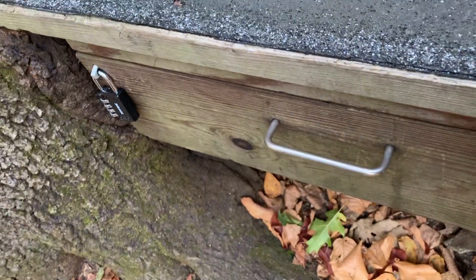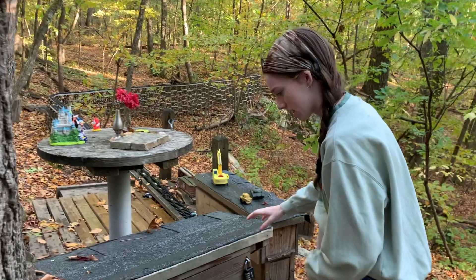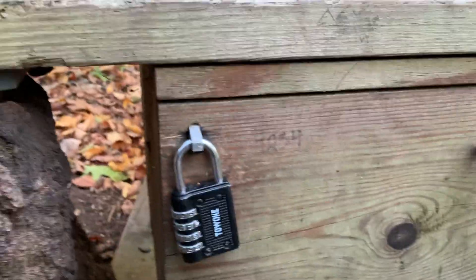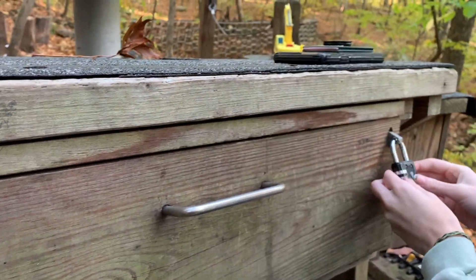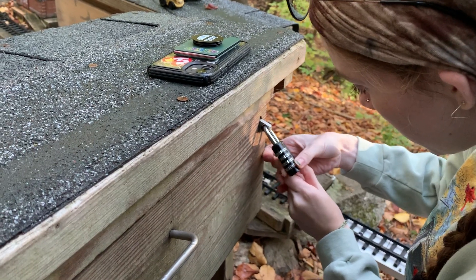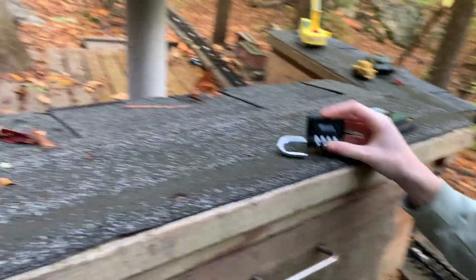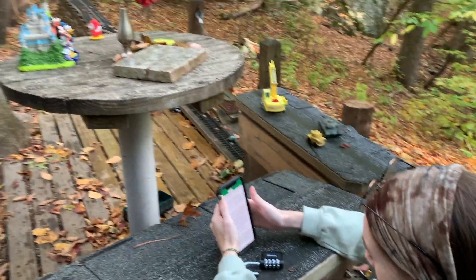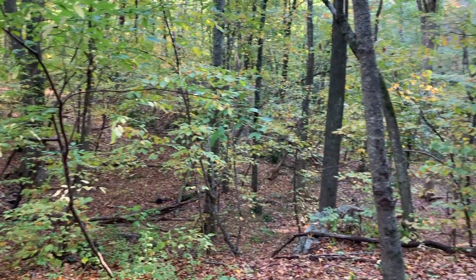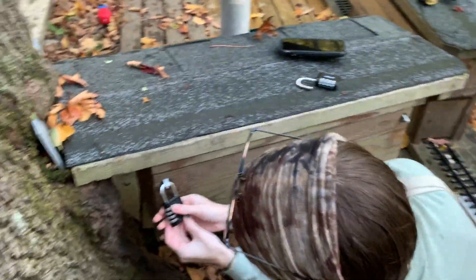I think you literally just stumbled upon it. So we've got this. Someone wrote the combination on here — that's not very nice, but okay. I worked through an escape room, I feel like I should know these things. And then is this the same thing? It's the same code for both locks.